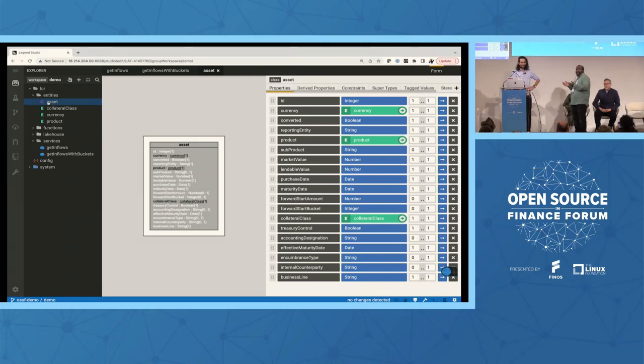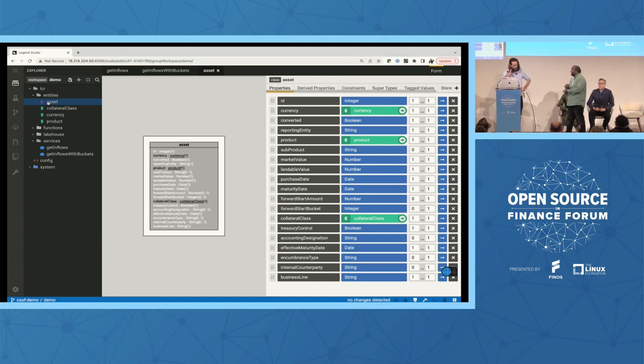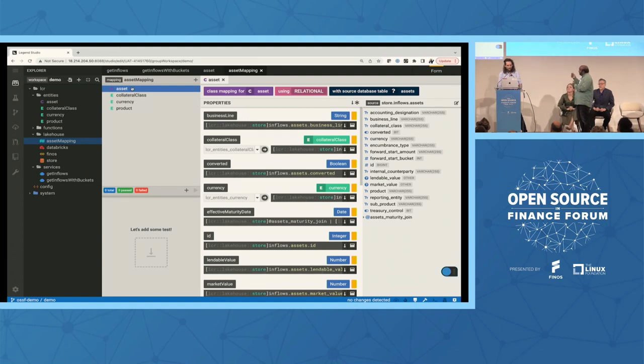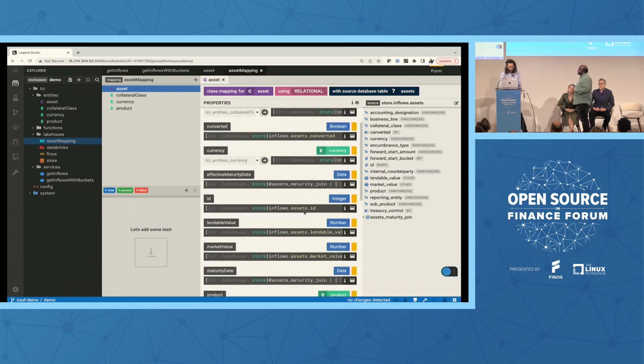What you're seeing right now is an application called Legend Studio, a very interactive, rich data modeling environment. You can define a data model, manage the lifecycle of the data model through its integration with a Git backend like GitLab, and execute data access queries. Here we have a very simple data model of an asset, modeled as a class with a bunch of attributes. Now we move on to a mapping. On the left side we have the logical shape of the data, and on the right side we have the physical model — in this case a relational model with a database table. In the middle, you have all the mapping rules. In the simplest case, you can take an attribute like business line and map it one-to-one with a database table column.